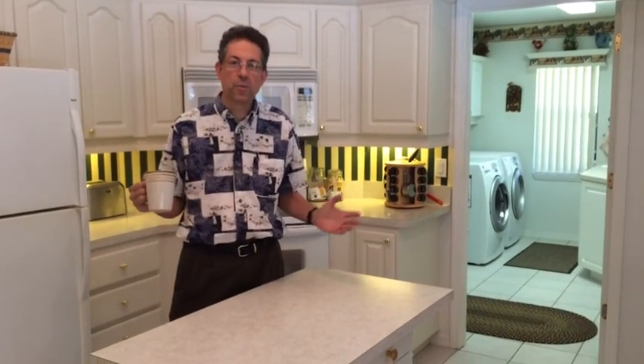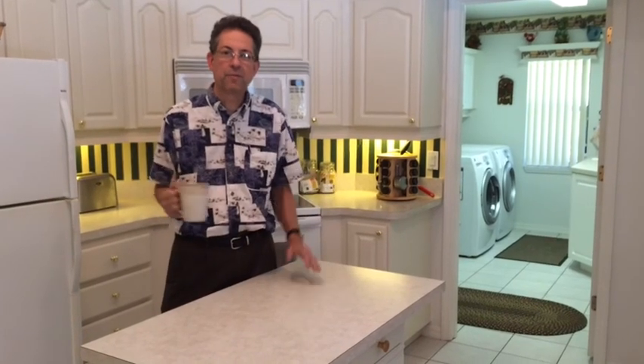We've come in through the double-entry doors, past the living room area, the formal dining room, and of course now we're in the heart of our home, the kitchen area, where all the cooking takes place. This particular kitchen is great to work with. It's large enough, about a 14 by 14-foot area.